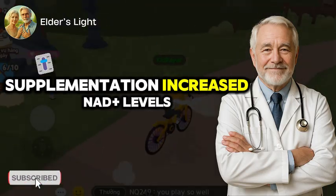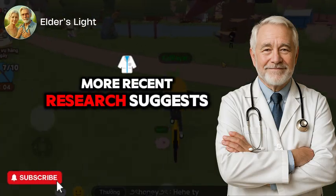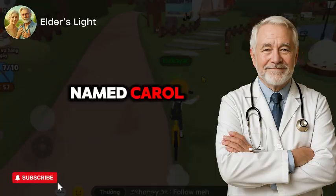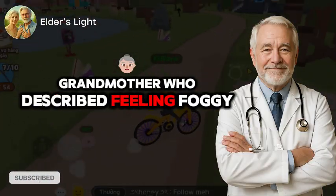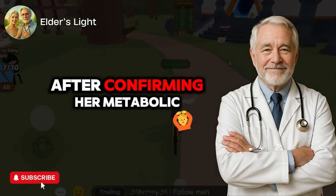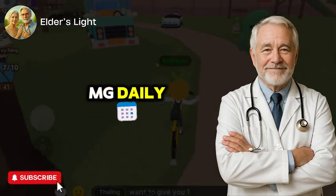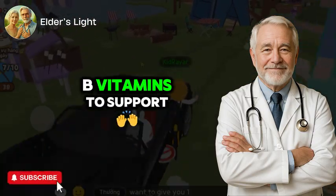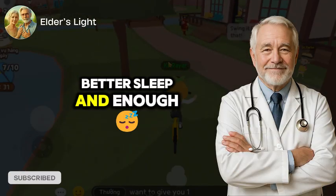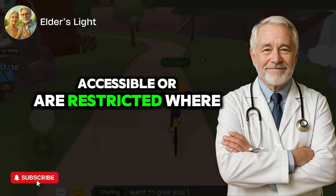In a 2016 human trial published in Nature Communications, NR supplementation increased NAD+ levels by 60% in healthy adults without side effects. More recent research suggests NMN may be even more potent, though direct comparisons are ongoing. I worked with a patient named Carol, a 70-year-old grandmother who described feeling foggy, drained, and out of breath doing simple tasks like gardening. After confirming her metabolic markers and discussing options, we introduced NMN at 250 milligrams daily, along with magnesium and B vitamins to support mitochondrial function. Within six weeks, she reported sharper focus, better sleep, and enough energy to resume her morning walks.